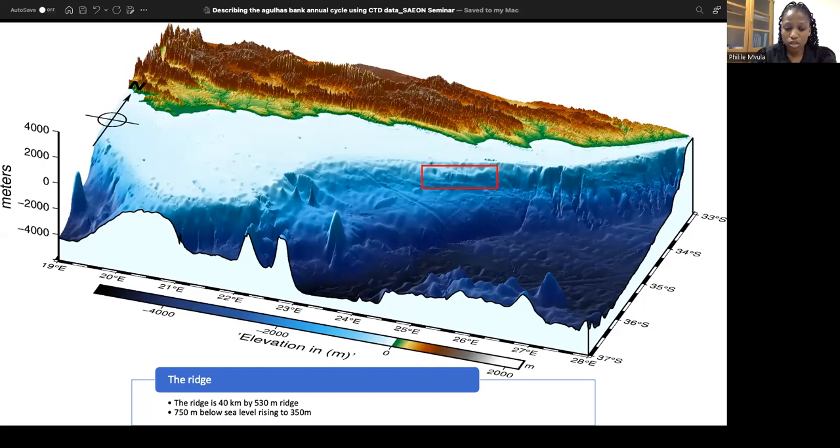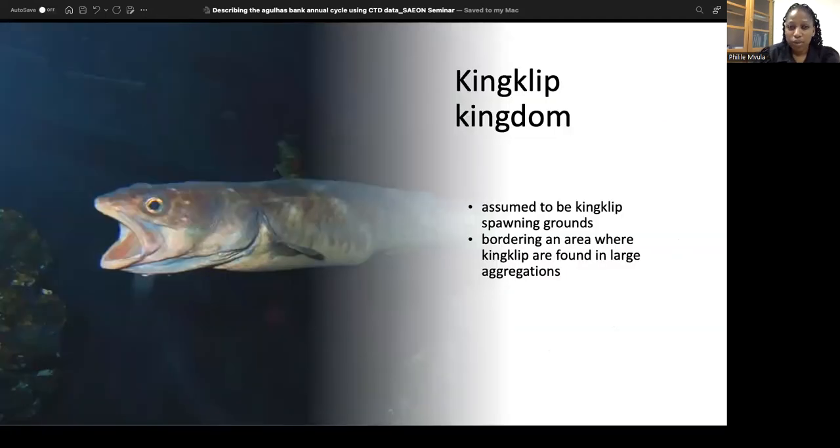The ridge is 40 kilometers across and 500 meters long. The base of it is at 750 meters depth, rising up to 350 meters at its highest point. We call it the King Clip Ridge. The reason is that in the early days before the collapse around the 1980s, this was an area where King Clip was exploited the most. There were reports of more than 40,000 tons captured within a single trawl. This led scientists to conclude that this might be where the King Clip spawn, and it was certainly an area where they aggregate in large quantities.